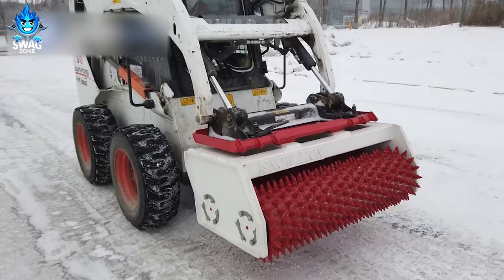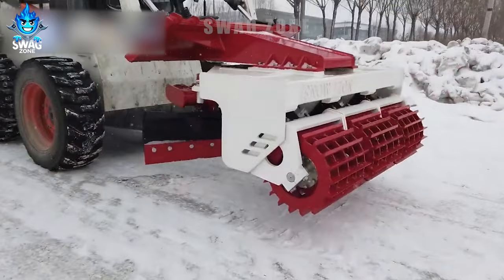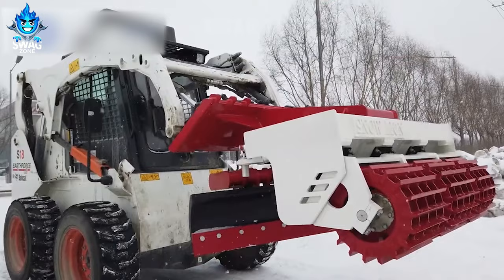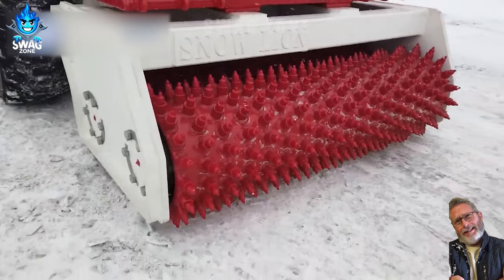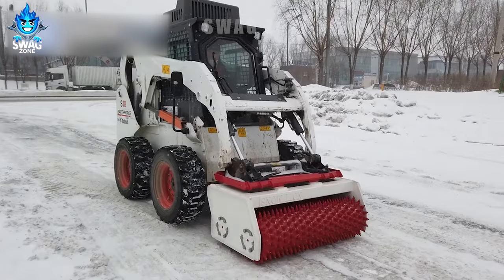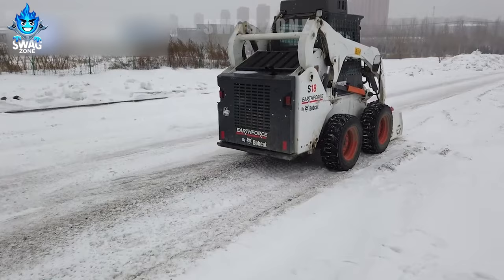January and February typically see the heaviest snowfall. Heavy snow can cover roads with a thick layer of ice, creating dangerously slippery conditions. To solve this problem, a machine called the Snow Lion DM120 is often used. With a working width of about 1.2 meters, this machine uses rollers of various shapes such as screws and squares to break ice on the road surface, making the road safer and reducing the risk of slipping and falling for commuters.